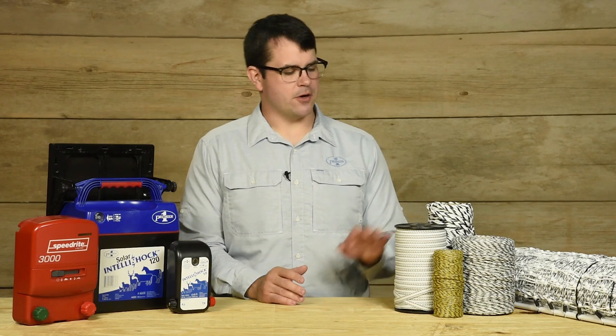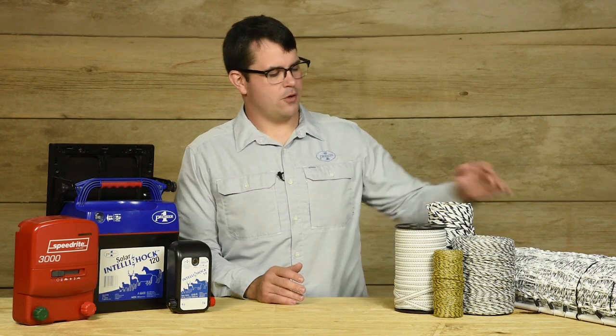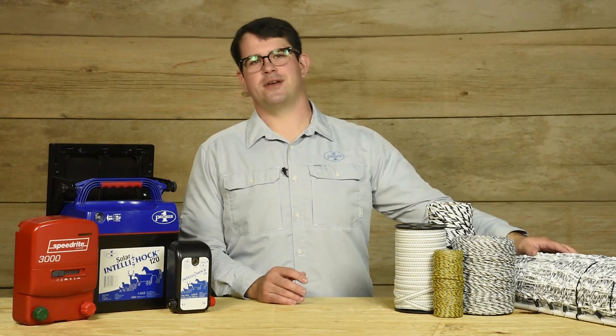Electroplastic conductors are tape, rope, twine, and of course, electrified netting.